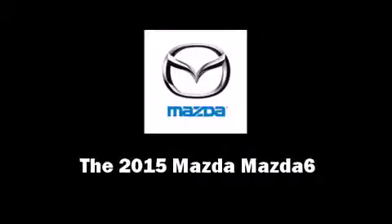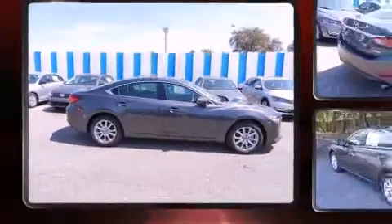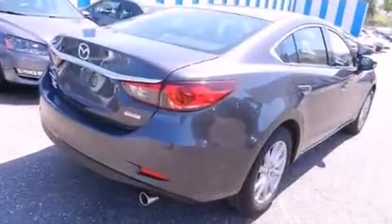Outstanding design defines the 2015 Mazda Mazda 6. This four-door, five-passenger sedan provides a satisfying ride for all passengers.